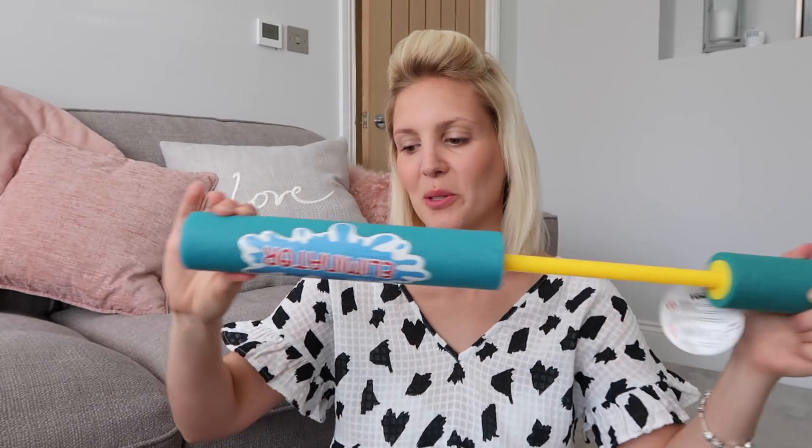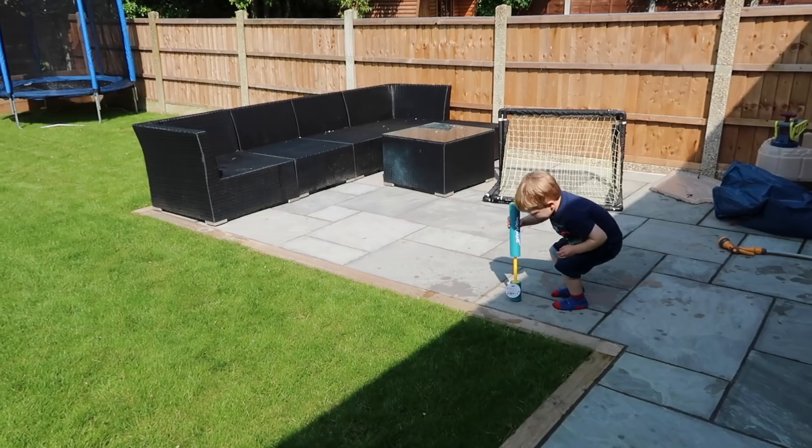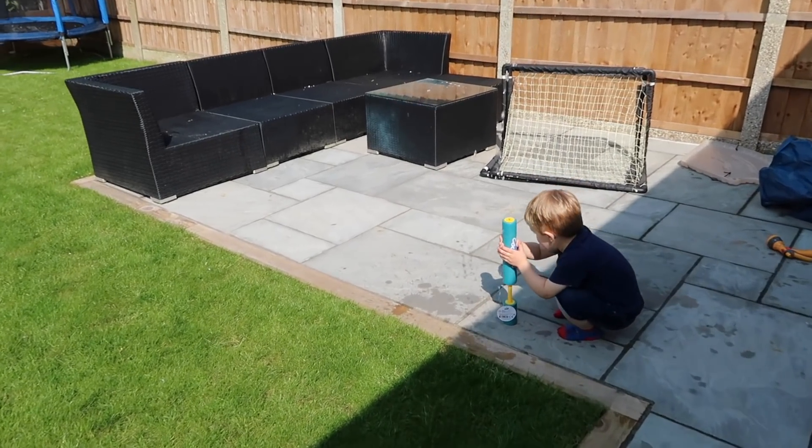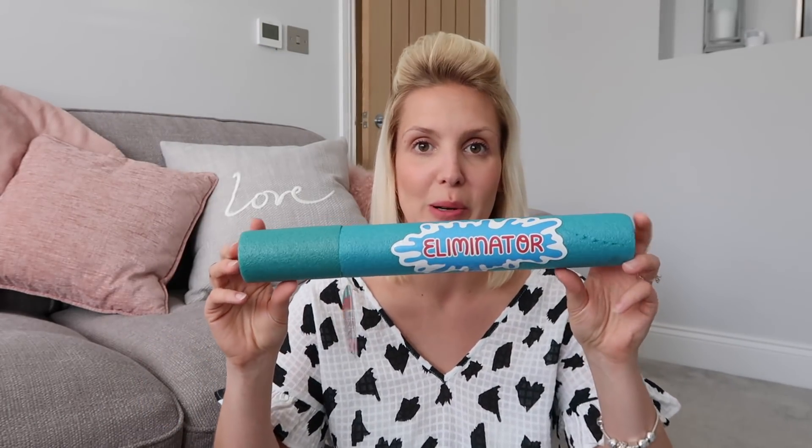First up are these water squirters. I actually bought two. My son loves these — when he goes out in the garden, all he ever does is play with this water squirter. So I thought I'd give him one for the garden, and these are small enough and light enough to take on holiday with us. We're going away soon and I thought it'd be easy to put in the suitcase and he will have loads of fun with this in the swimming pool.